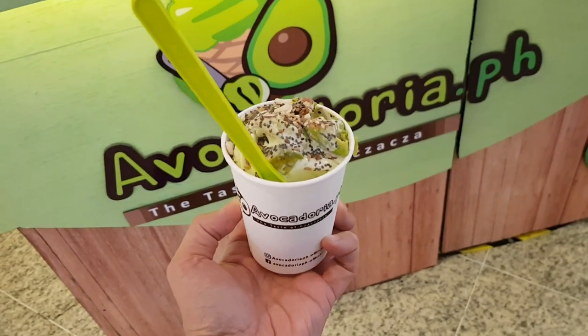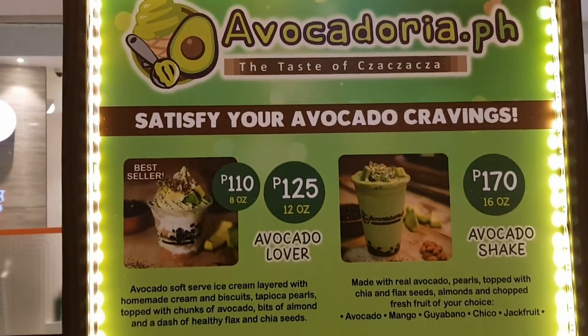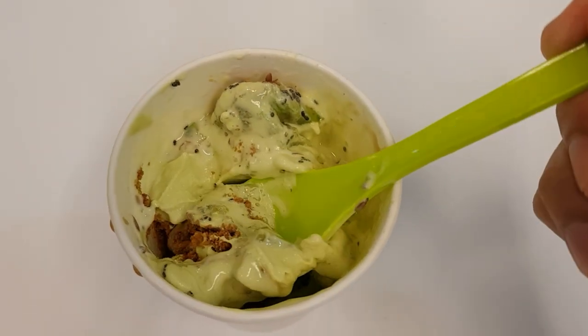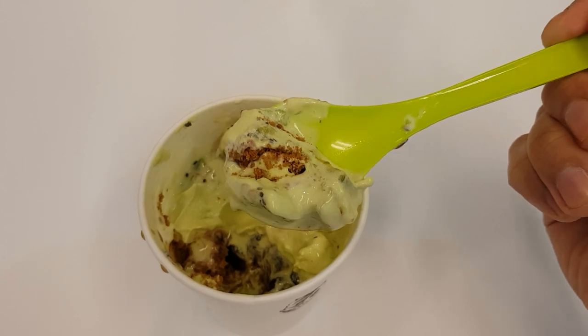For our next avocado cup we went to Avocadoria PH. I treat the name like it's a pizzeria or trattoria — very Italian. They're the more expensive of the two so far: the 8 oz cup is 110 pesos, the 12 oz cup is 125 pesos. This is the avocado lover cup, which comes with ice cream. They have the most elaborate presentation — avocado ice cream layered with cream, crushed grahams, pearls like those used in sago, crushed almonds, and chia seeds.